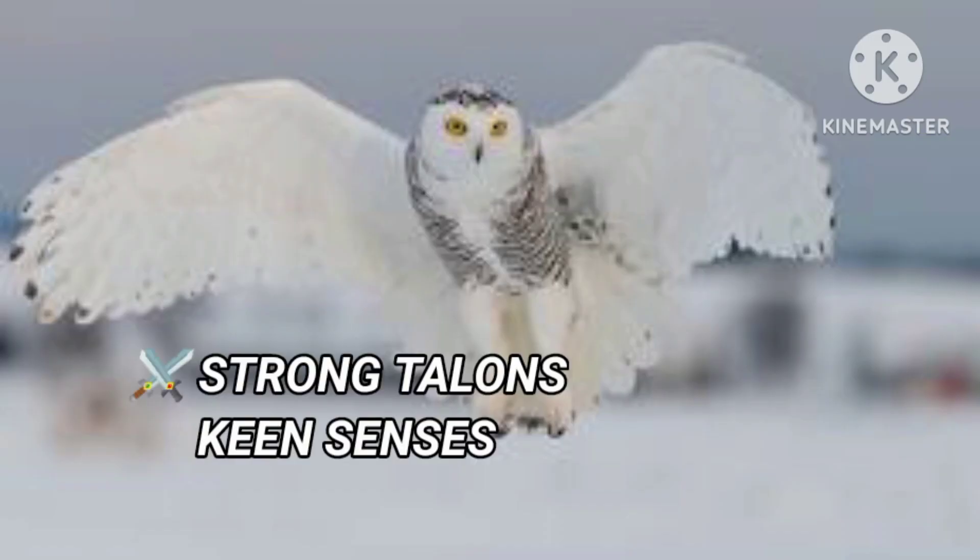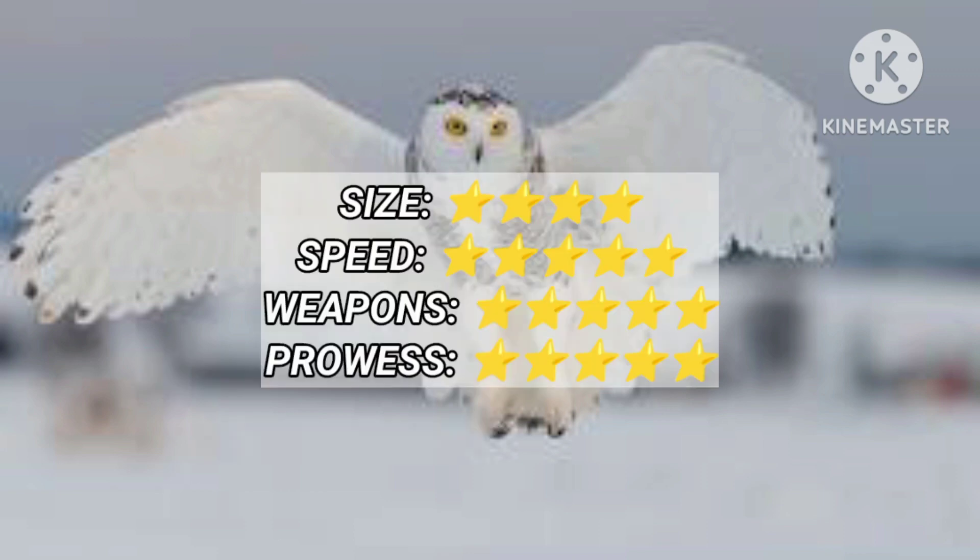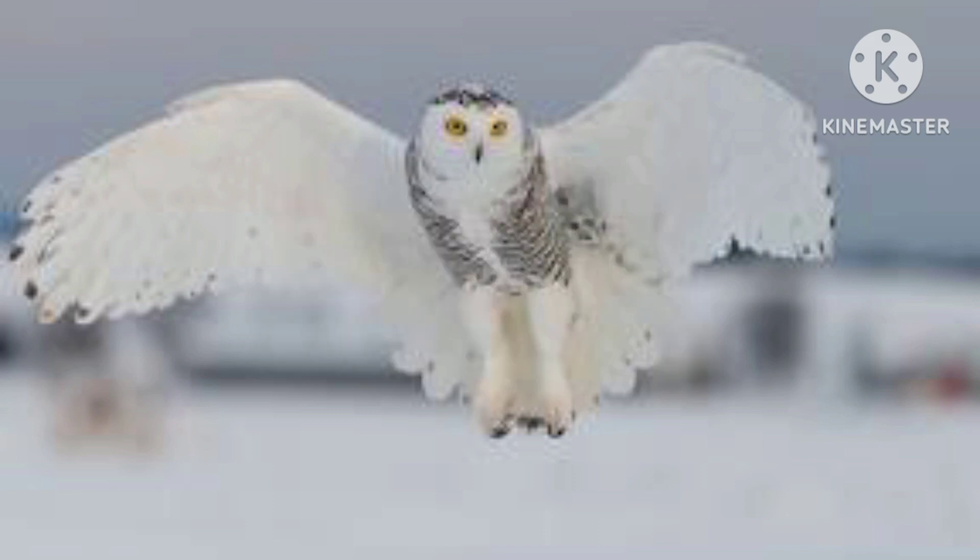The Snowy Owl has a wingspan of 1.5 meters. It can dive at speeds of 8 km per hour. Its strong talons can crush the bones of prey. This predatory bird can survive in harsh environments.